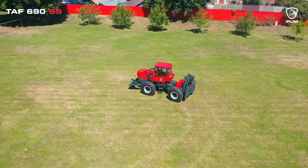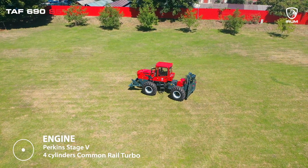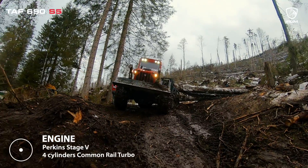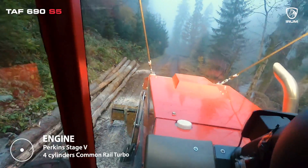This skidder, a remarkable piece of engineering, boasts an impressive powertrain at its heart. With a Perkins Stage 5 engine, this machine is truly a force to be reckoned with.